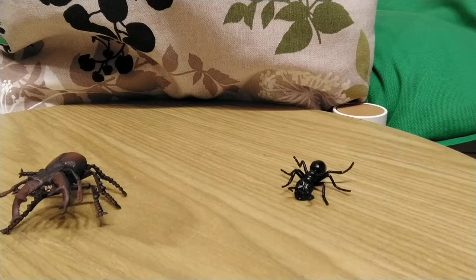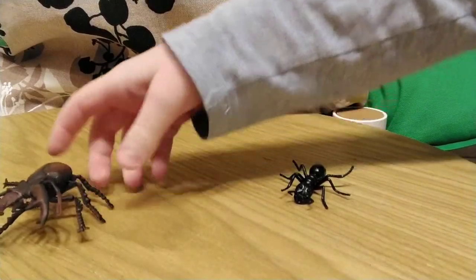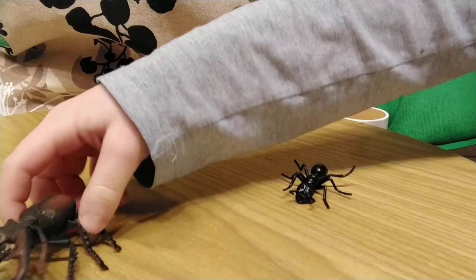Hello guys, today I will be doing a Formica fusca black ant versus a stag beetle. This is a male. Stag beetles are insects that eat tree sap and rotten food. The males have larger and extra mandibles.